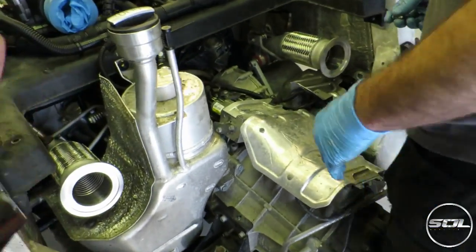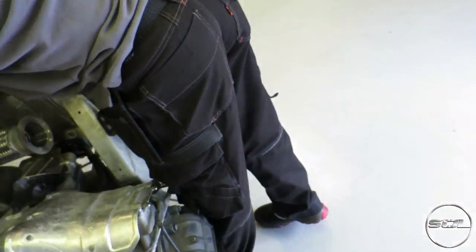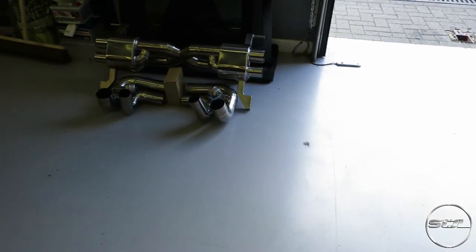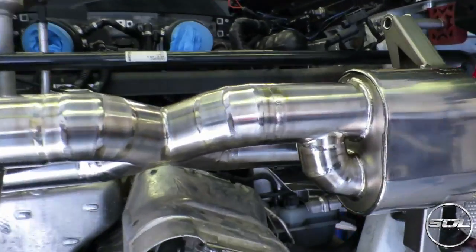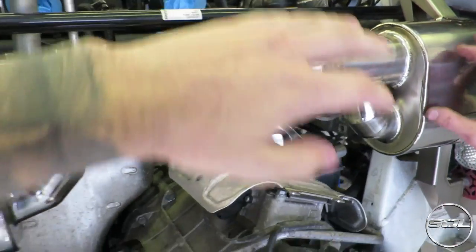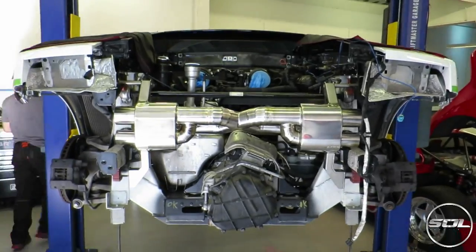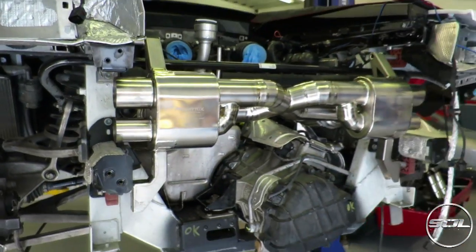We can just do that picture when it's fitted, before the heat shield goes on it. The back box is going on — we're just going to get some pictures like this to make it look super cool. It's getting there, getting there.